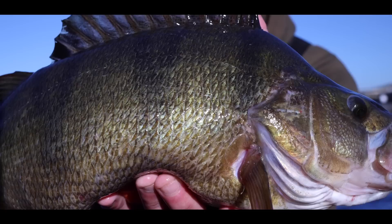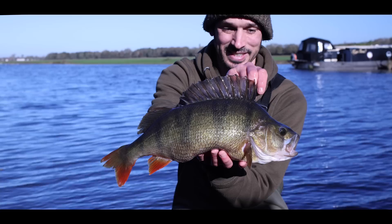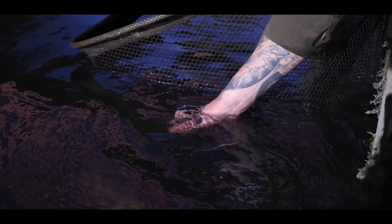Really pleased to have caught this one. It looks huge — as the late, great Dick Walker used to say, perch are the biggest fish of all because they look so big for their size. It was a lovely fish, and to catch a river perch made my autumn well beyond my expectations. I was buzzing, let's put it that way.